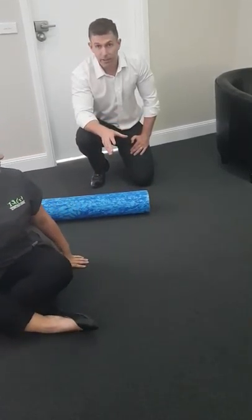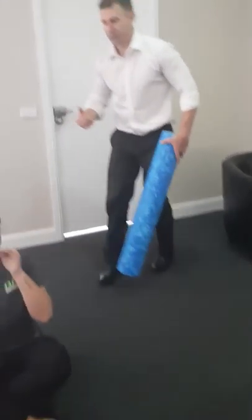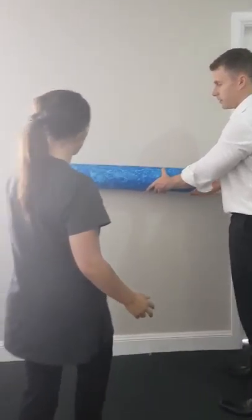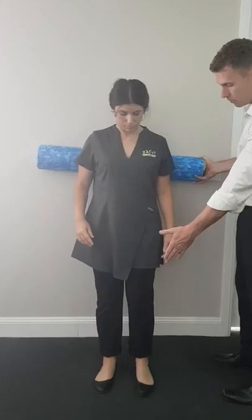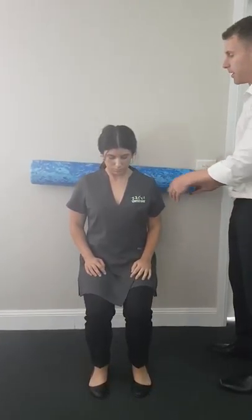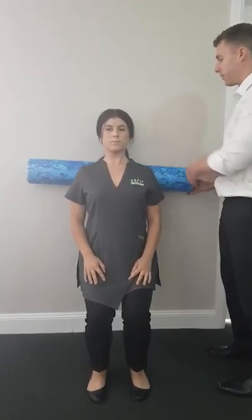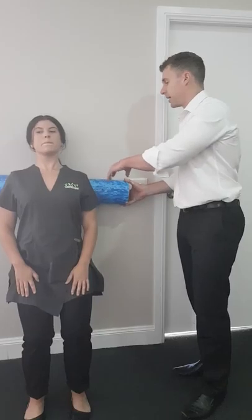Now not everybody is able to get down off the floor like Katie. So if that's you, you can do the exact same things but up against the wall. Back up against this and bring your feet out a little bit, about a foot, and you bend your knees to roll up and down. Keep your head up straight — in fact, arch and try and arch back over as you come up. Not as effective, but if you can't get on the floor, it's still better than doing nothing.